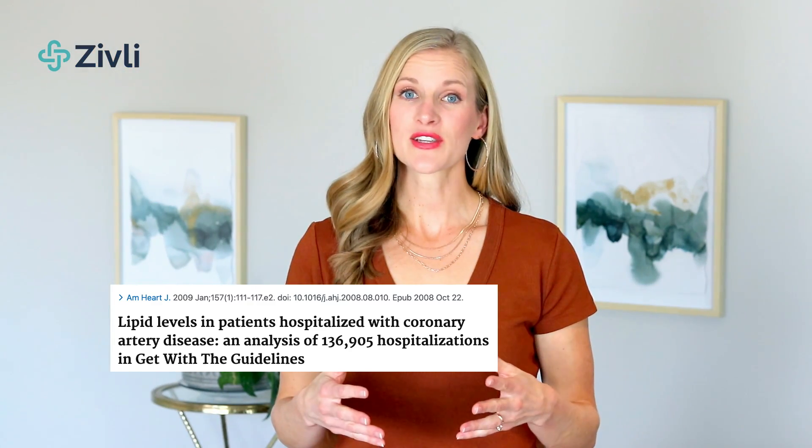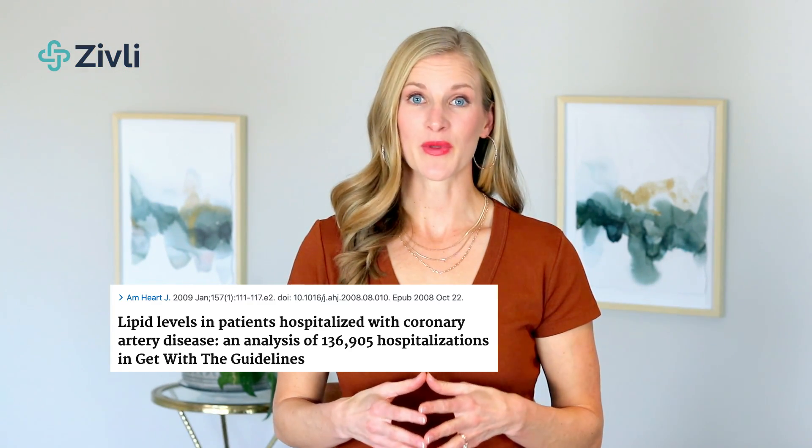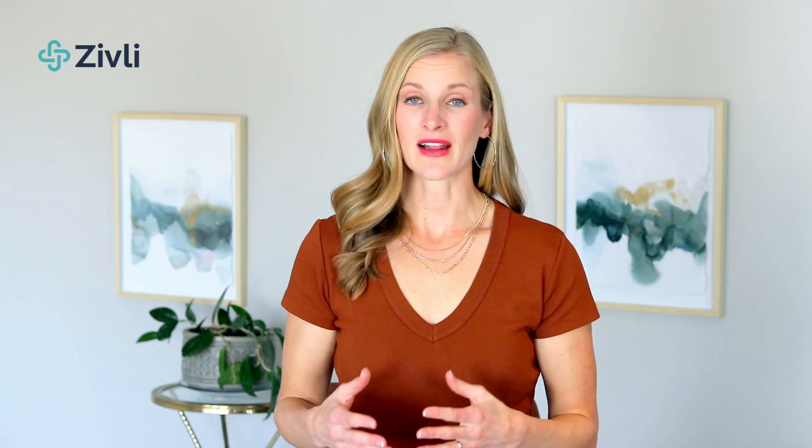Just because you have normal numbers doesn't mean that you have optimal health. One study showed nearly 50% of people with heart disease have normal lipid panels by traditional standards. Often we'll hear of members who are concerned about excess weight or slightly elevated blood glucose levels and express concern to their doctors who dismiss their concern and say it's not too bad or just watch it for now. At Zivli, we advocate prevention before prescription and think it's wise to reverse risk factors before they become disease.